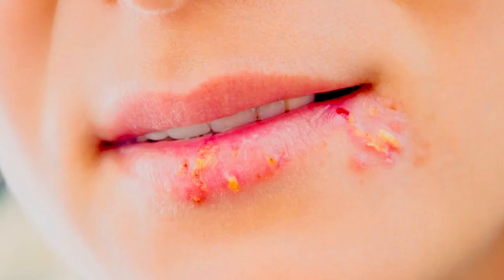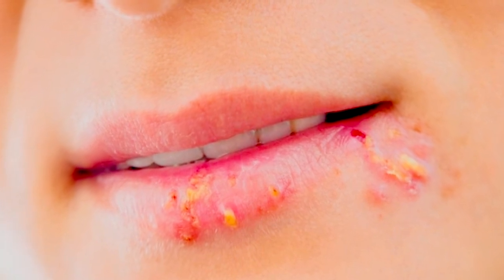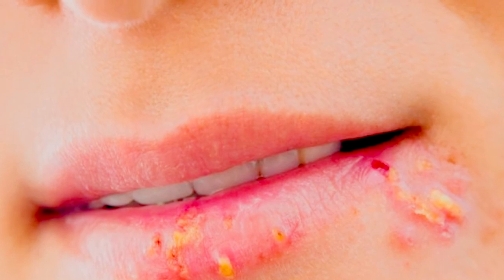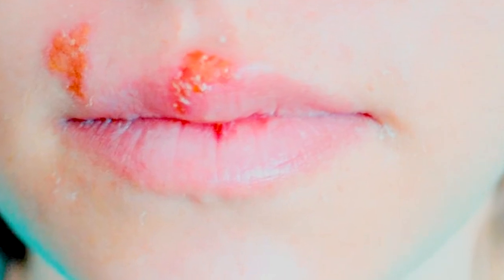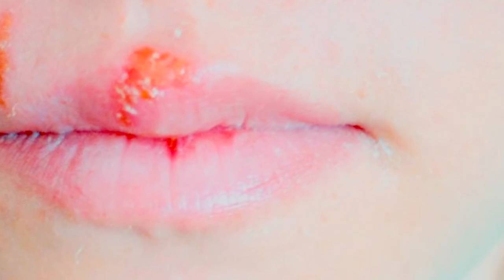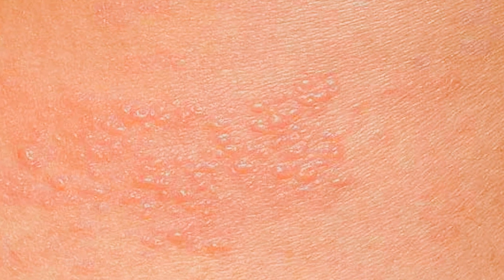Number six: cold tea bags. Apply a cold tea bag to your herpes outbreaks to soothe the pain and dry out the lesions. It is thought that the tannins found in the tea can help your body to heal the lesions more quickly. And even if this is not true, the sensation of a moist cool tea bag against your skin is soothing and refreshing, and can make the outbreak a little bit easier to cope with.